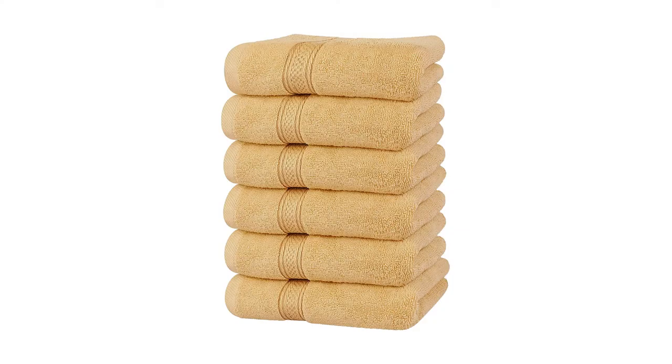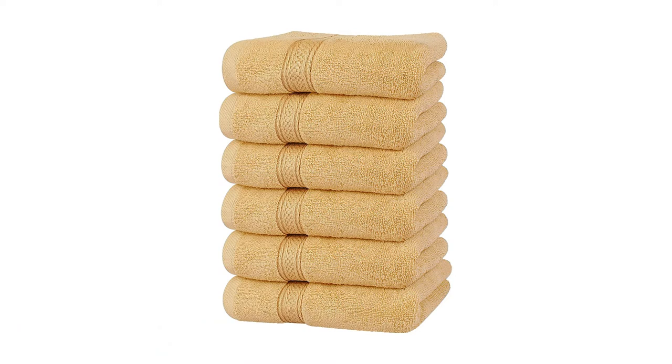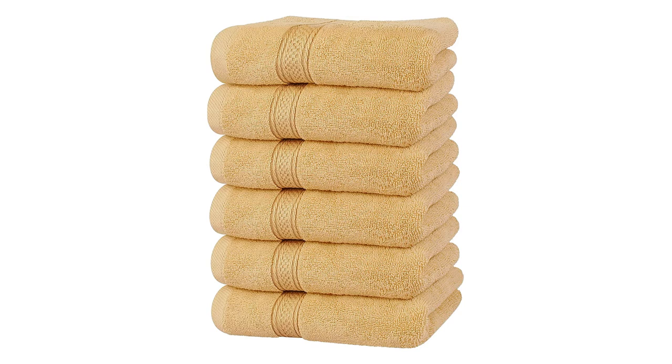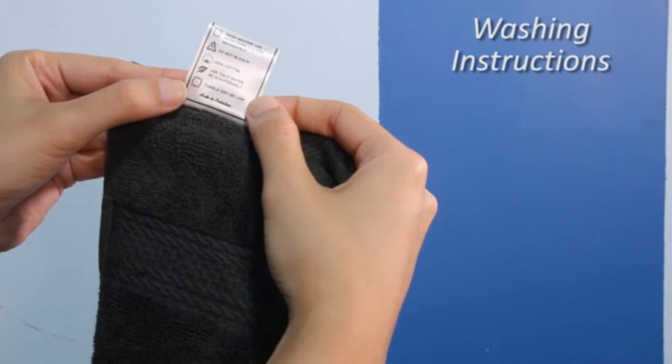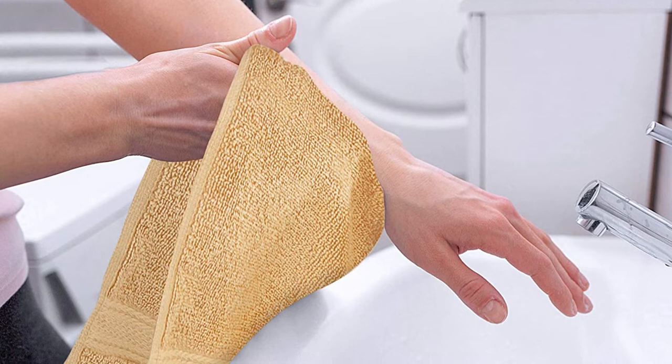Number 5: Utopia Towels Premium Hand Towels. You need your hands to do all the things you love, and if they're not looking as cool and stylish as they could, you've got a problem that needs solving. Fortunately, you can solve it by upgrading to Utopia Towels Premium Beige Hand Towels — 100% Combed Ring Spun Cotton, Ultra Soft and Highly Absorbent, 600 GSM, Extra Large, 16 by 28 inches. These are the best hand towels you can buy, period. My entire family uses Utopia Kitchen Hand Towels, which I buy regularly.